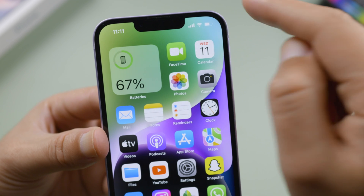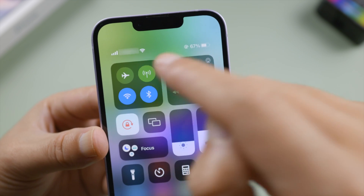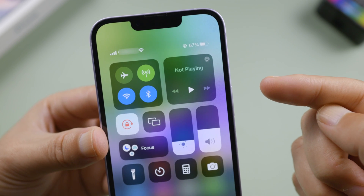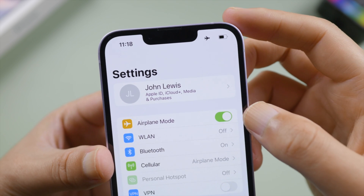First, go to Control Center and make sure you are not in airplane mode and your mobile data icon is green. If you do have mobile data enabled but can't use the network, turn airplane mode on, then turn it back off to refresh your network.